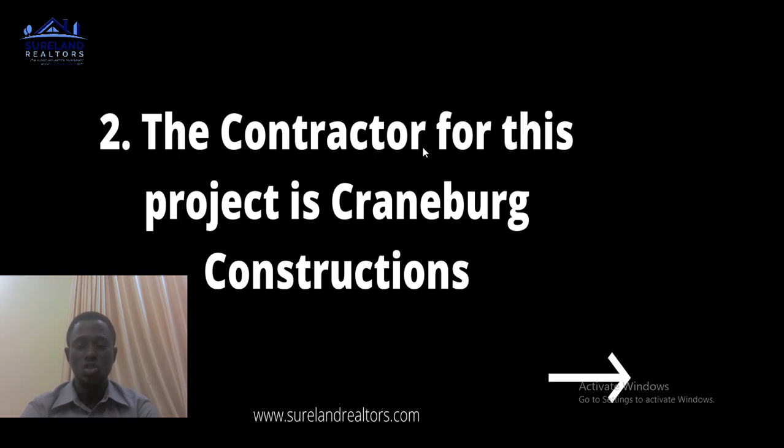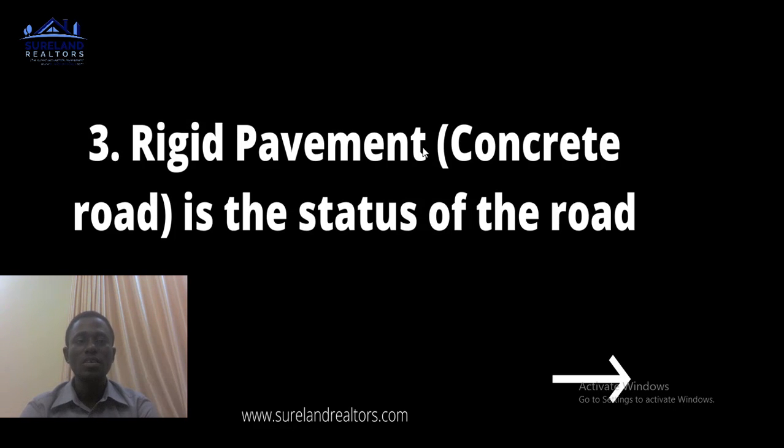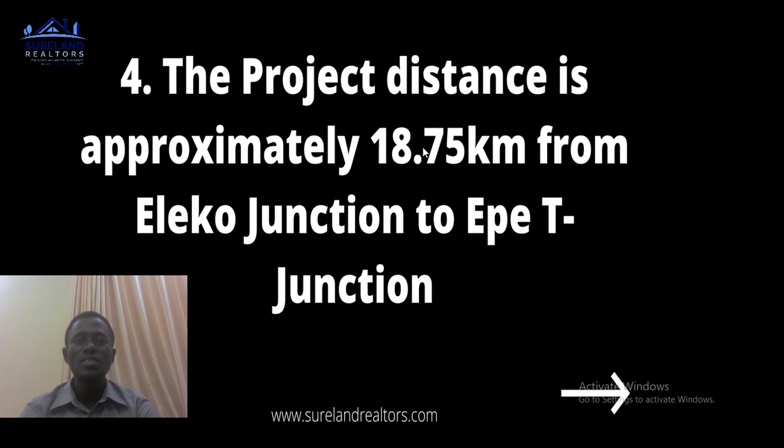Number three: rigid pavement — a concrete road — is the type of road being constructed. I travel to Epe regularly for inspections or other business, and whenever I go the road can bear trailers and lorries going in and out, yet the road has never had a pothole. That means the road is solid and built as a concrete road.